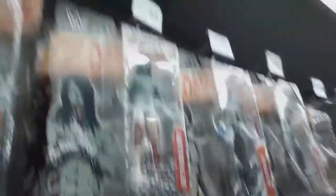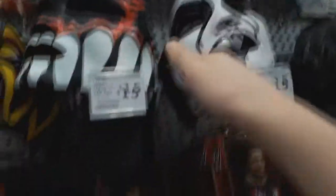What else do they have here? They still have loads of zombies. Over here they have some masks — Ultimate Warrior, Finn Balor, and Sting. They're so cool.